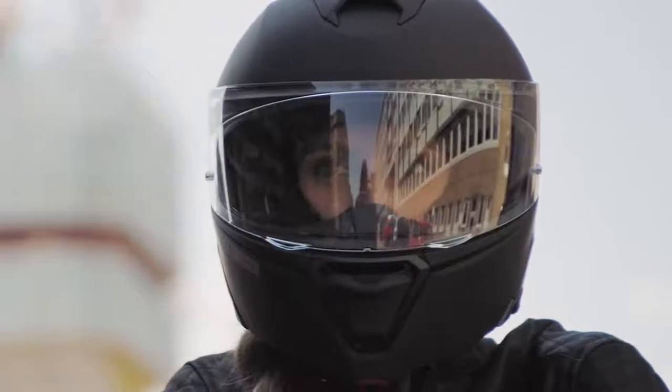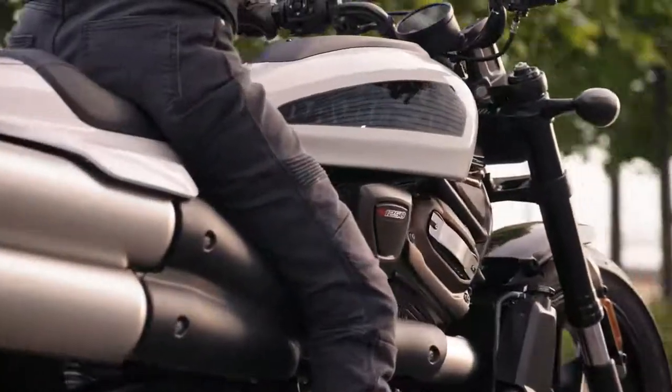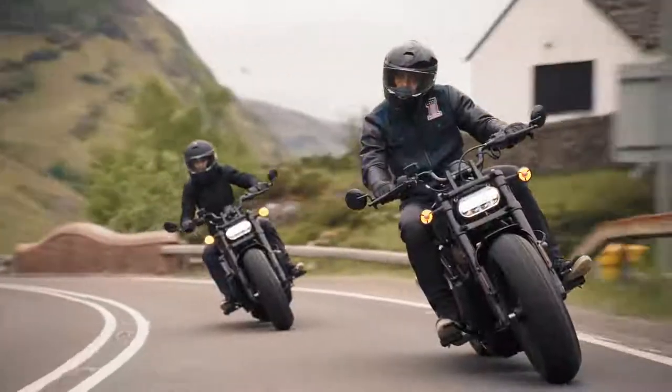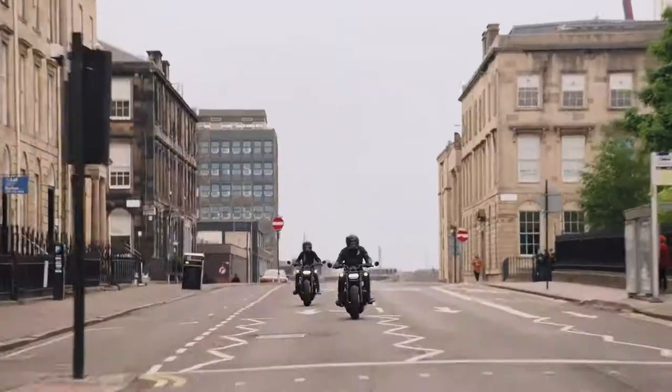With Sportster S, we knew we could put the sport back in Sportster. This motorcycle rides exactly the way that it looks — it's insane. The design was intended to push the limits. The acceleration is just an absolutely exhilarating feel. Revolution Max — unlimited amounts of horsepower and torque right at the twist of the throttle. It's such an exciting, thrilling motorcycle to ride.